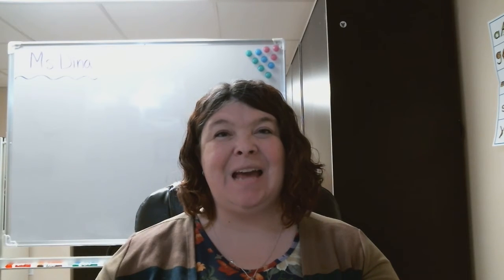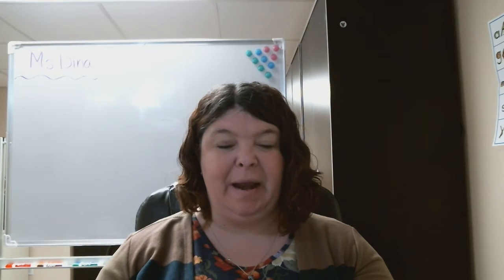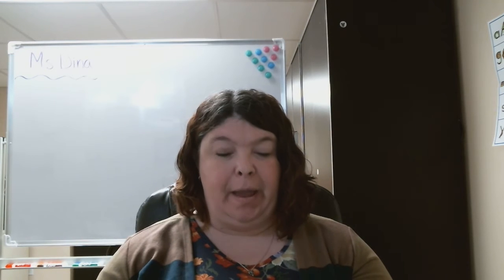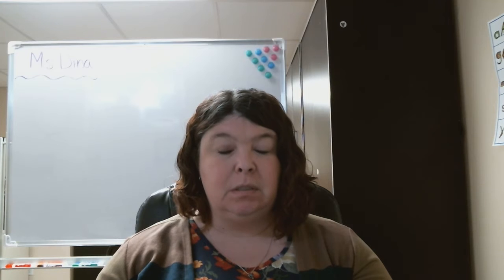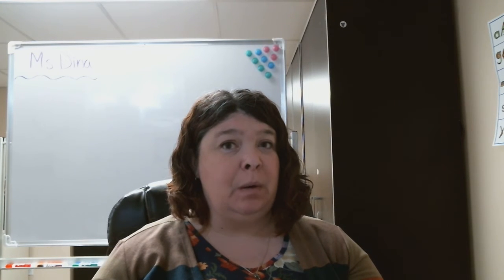Hello friends, it's time for Mighty Minutes. Today's Mighty Minutes is called Holy Gully, How Many? This game requires coins or marbles or small bells or anything that jingles.